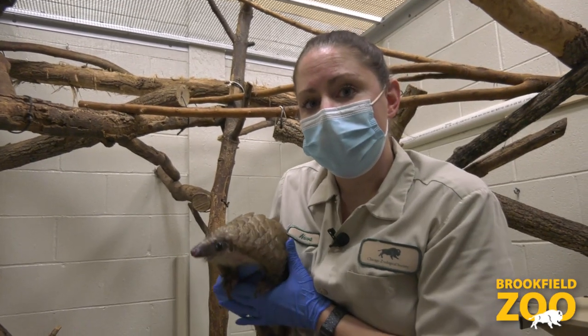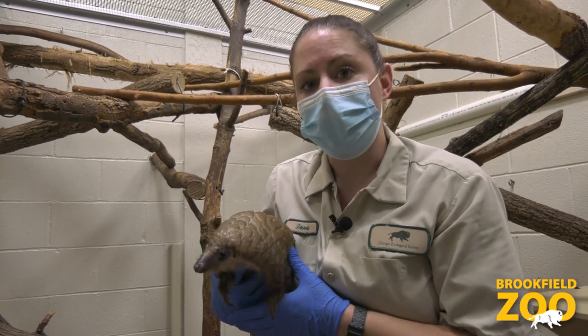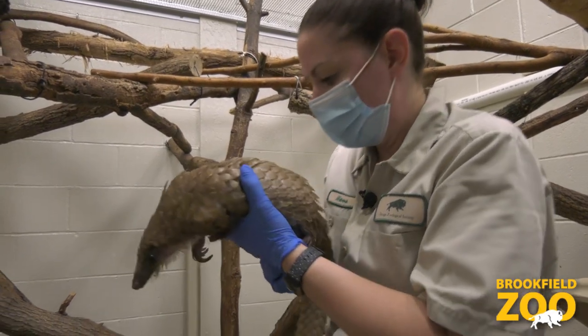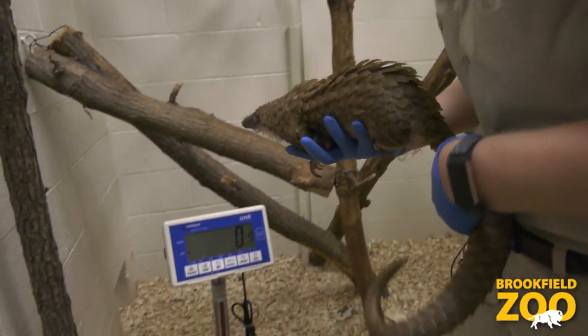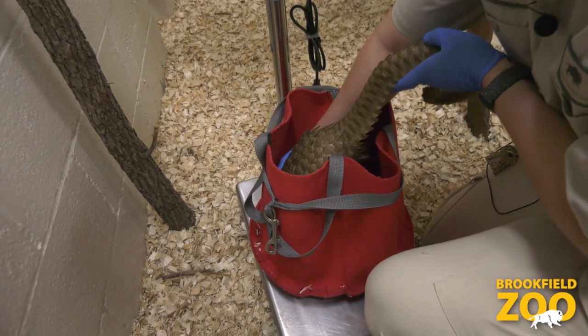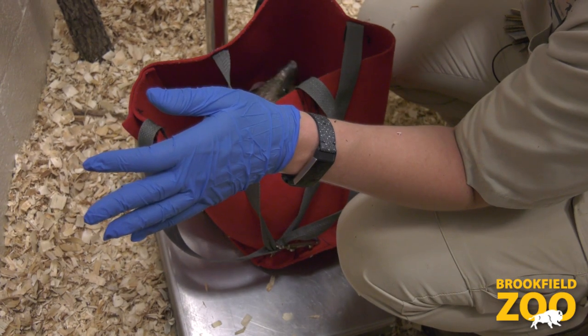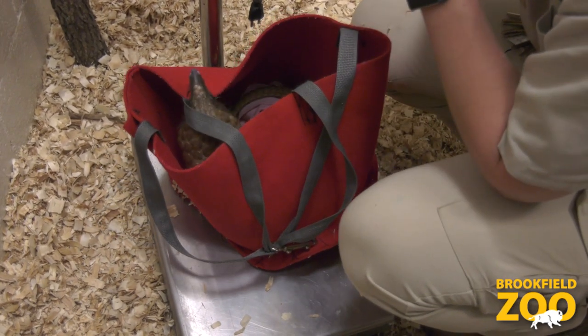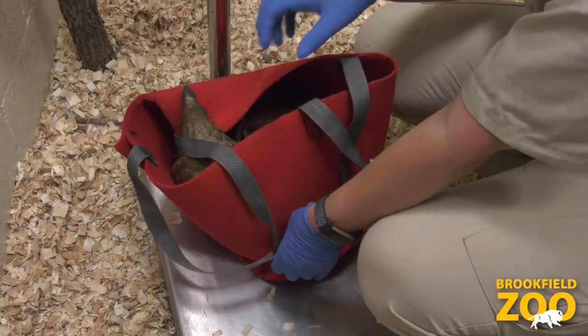So now we're going to weigh Nina. We do this once a week because it's a great indicator of her overall health. We have the scale set up and we're just going to put her gently back in her hammock. She seems to weigh about the same as last week, so I'm going to take her in her hammock and put her right back in the treetops.